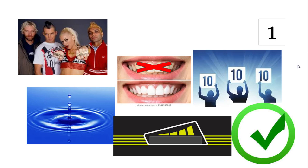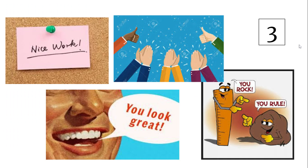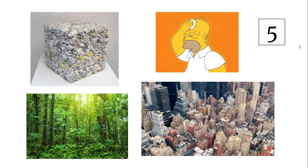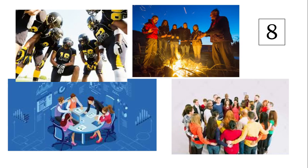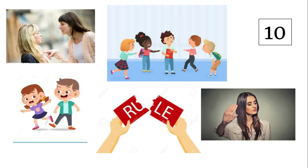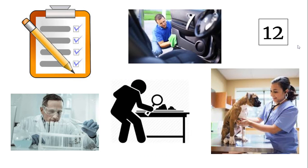You're going to continue with the pictures for numbers 2 through 12. Again, you're looking at the pictures and making your best guess at what word the pictures are depicting.